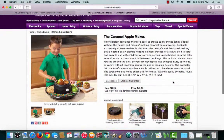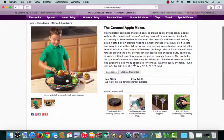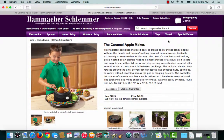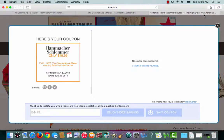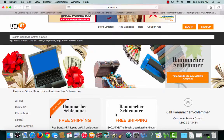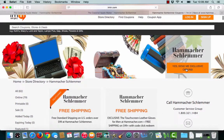From here I can see the Caramel Apple Maker, I can see the price, and I can go ahead and put it in my shopping cart. If you would like to receive exclusive offers from Hammacher Schlemmer, click the 'Yes, send me exclusive offers' button. All it takes is an email address.